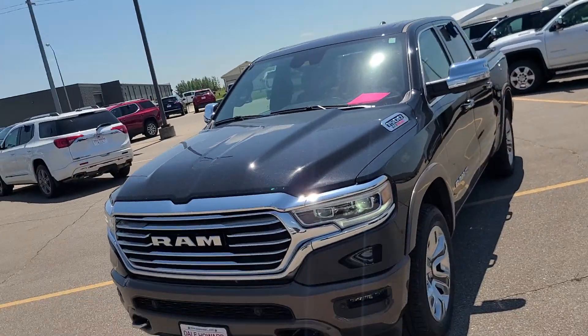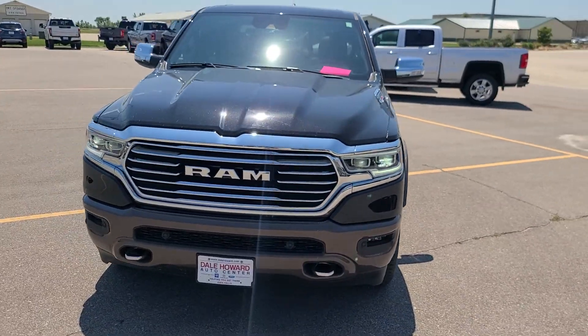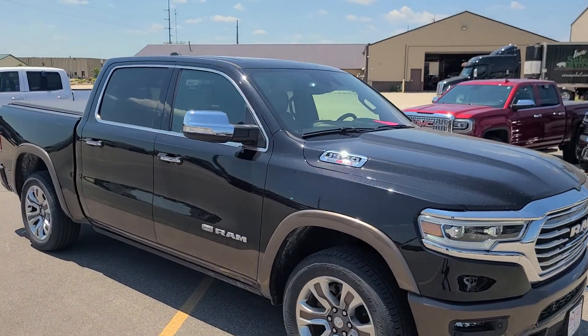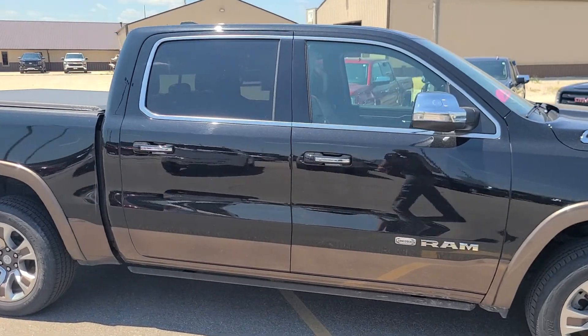Good afternoon, this is Risa Dale Howard Auto Center in Iowa Falls. How are you doing on this beautiful day? Let's take a really quick walk-around video of this 2021 Ram 1500 Laramie Longhorn. This is a great truck — it does have that three-liter EcoDiesel engine in there for you. It is actually running; they are very quiet.